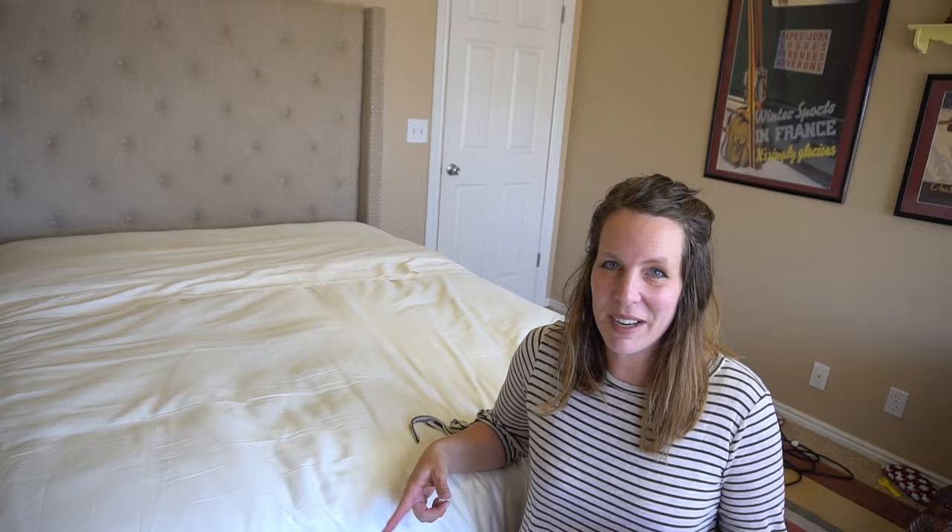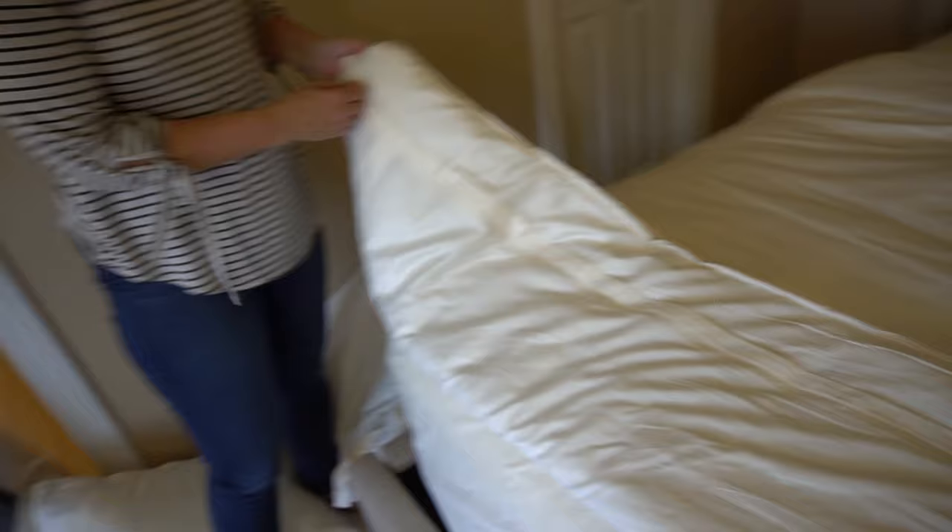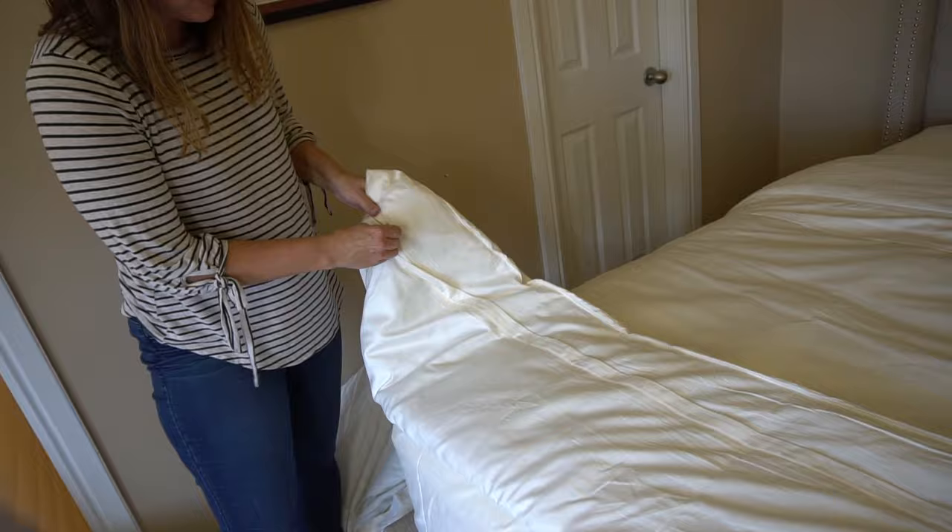Now this is the duvet cover. If you want to take out the duvet, it has this hidden beautiful seamed zipper — you can unzip it and then you have your duvet inside.